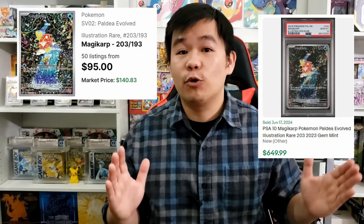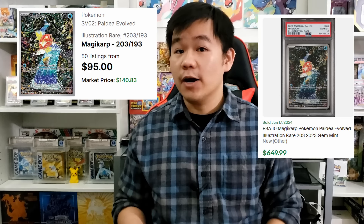So Twilight Masquerade is one of the biggest winners right now, and following in that footstep we have illustration rares from the Scarlet and Violet era. A lot of the illustration rares from the Scarlet and Violet era are showing big jumps right now. The biggest of the bunch is the Magikarp illustration rare, which is going for upwards of $140 to $160 for near mint copies — which is astounding, even more so for PSA 10 copies.